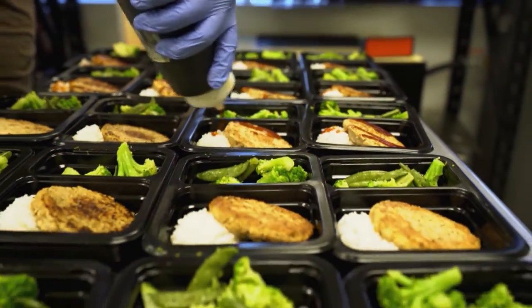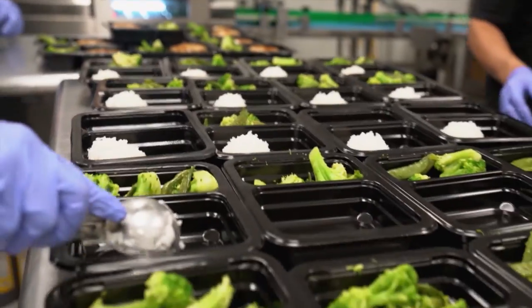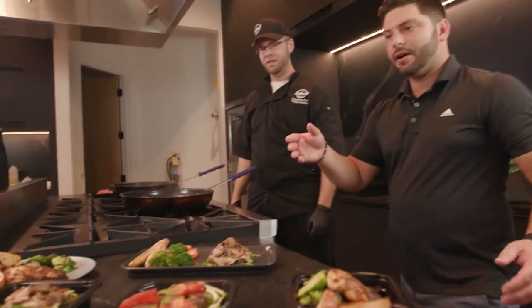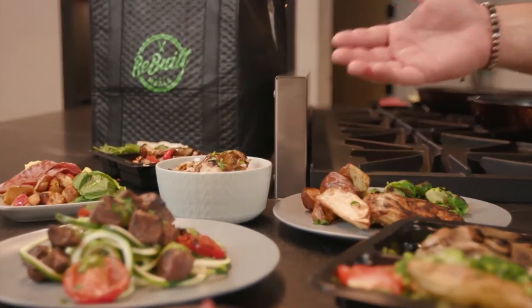No cooking, no prepping — just heat and eat. The misconception about healthy meals not having any flavor can be true for some companies, but not for Rebuilt Meals. Our culinary team and our executive chef Matthews spend a lot of time figuring out what components and ingredients can make our meals taste delicious while still maintaining their macro balance.